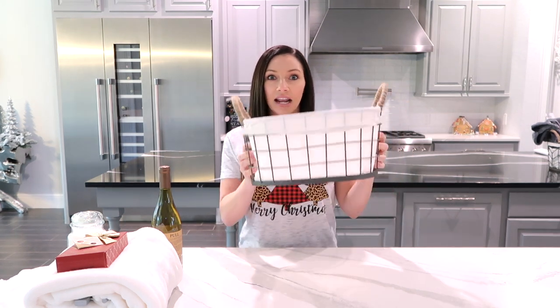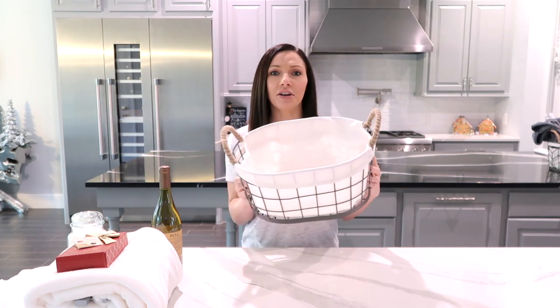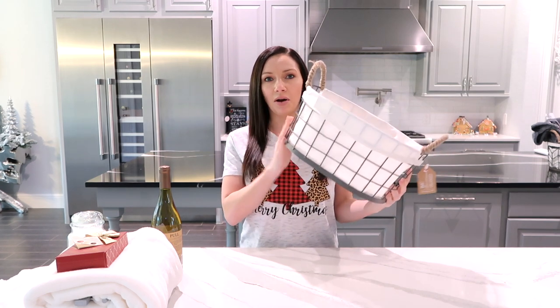I feel like when you give a gift basket, the basket itself is part of the gift because it can be used as an organizer. You can put it in your bathroom, it can hold towels, it can go by your nightstand and hold slippers or whatever. It's also a part of the gift.